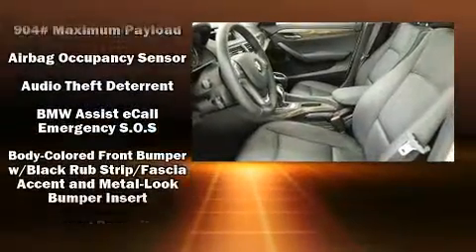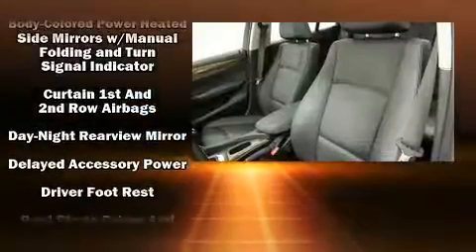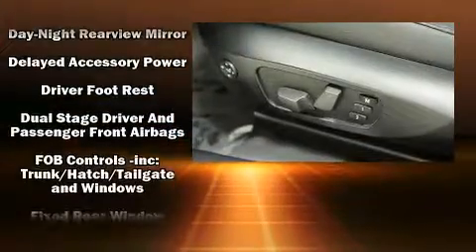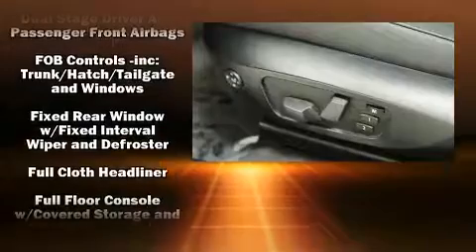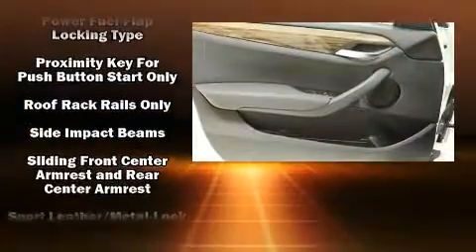BMW ensures the safety and security of its passengers with equipment such as dual front impact airbags, brake assist, anti-whiplash front head restraints, a security system, an emergency communication system, and four-wheel disc brakes with ABS.